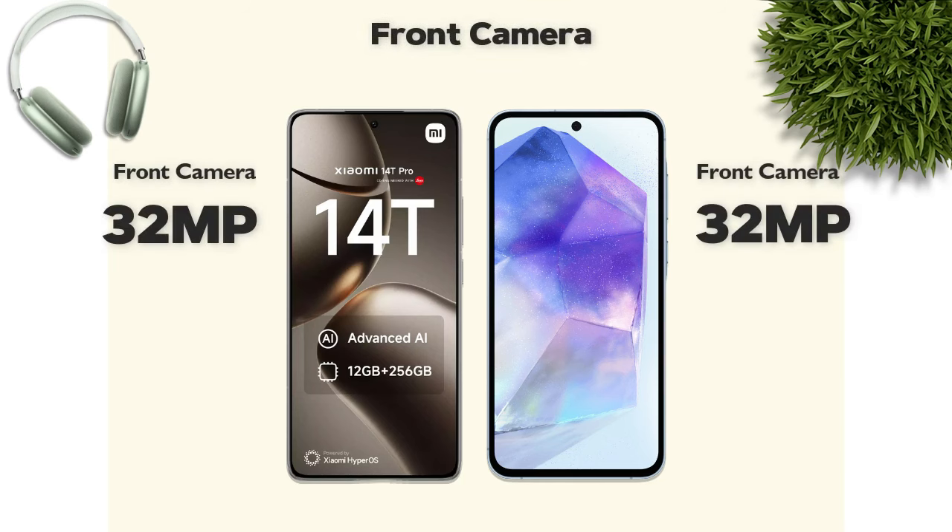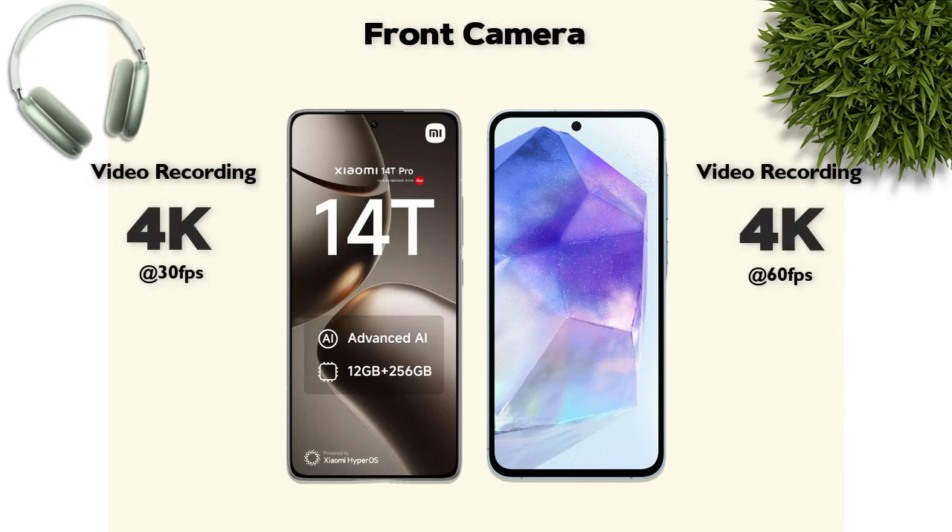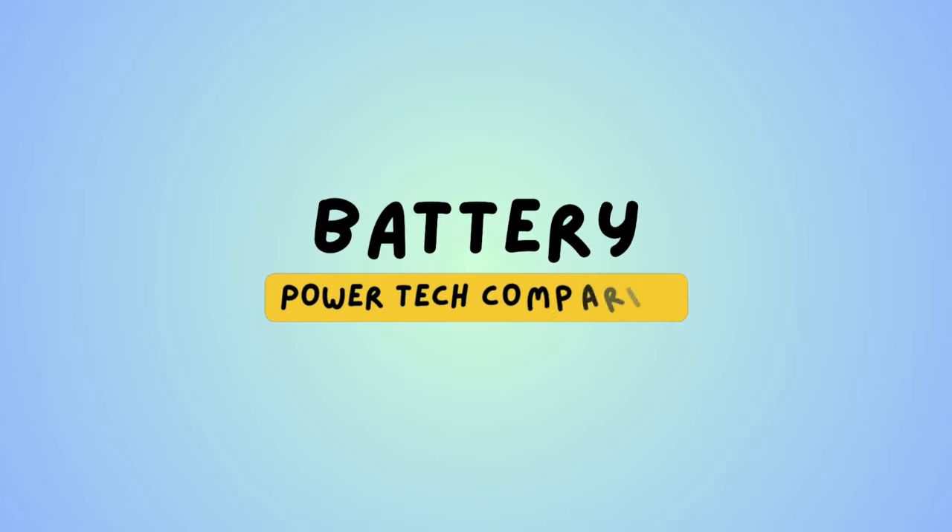Front camera: 32 megapixels — same on both phones. Front camera video recording: 4K — same.